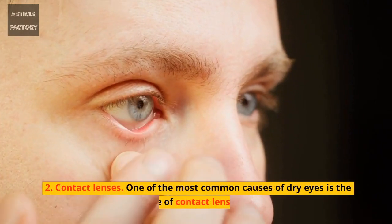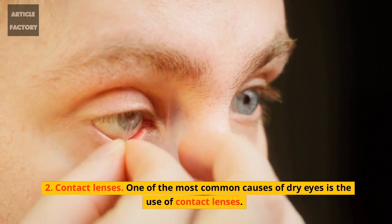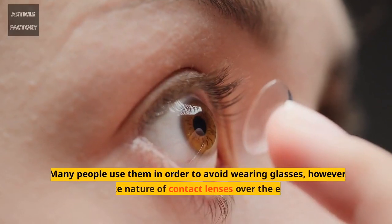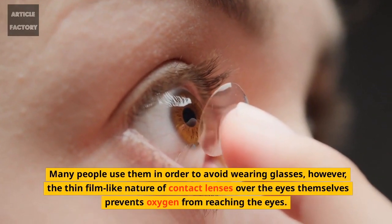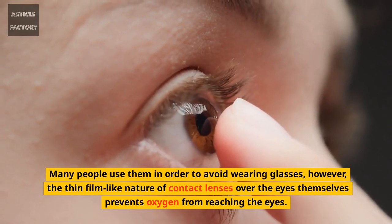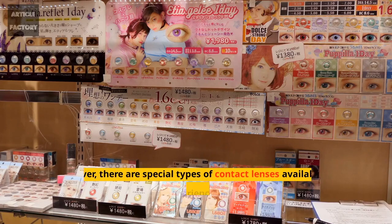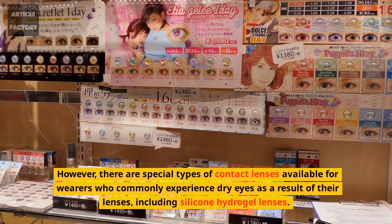2. Contact lenses. One of the most common causes of dry eyes is the use of contact lenses. Many people use them in order to avoid wearing glasses; however, the thin-film-like nature of contact lenses over the eyes themselves prevents oxygen from reaching the eyes. However, there are special types of contact lenses available for wearers who commonly experience dry eyes as a result of their lenses, including silicone hydrogel lenses.